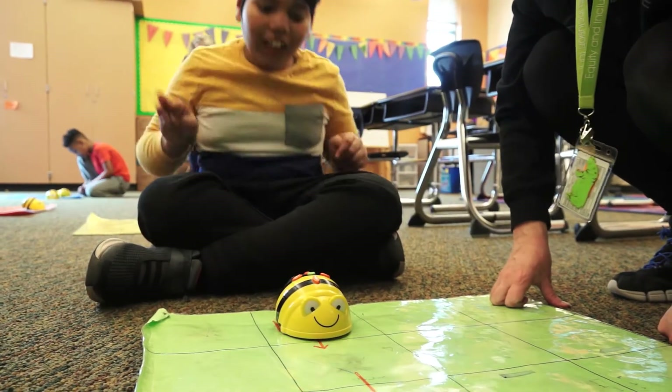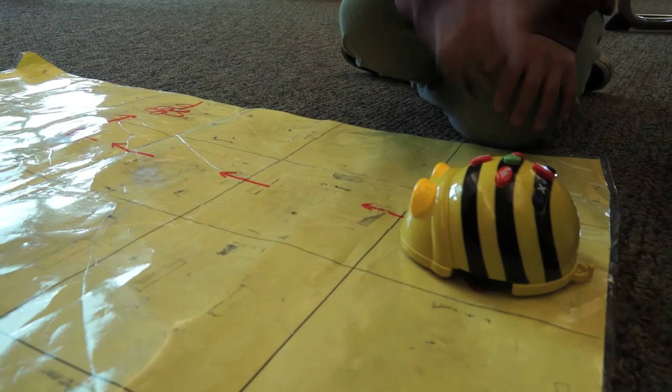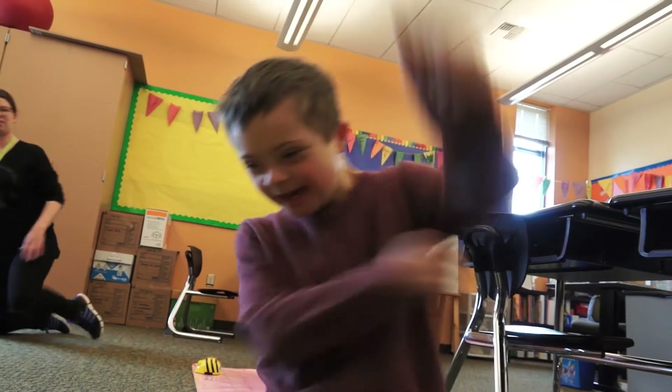Across the hall, kids in the special education classroom are coding too. See if it goes the right way. Two, three, keep going. Four, five — go! Forward. Forward. Forward — that's how you get it. Yeah!